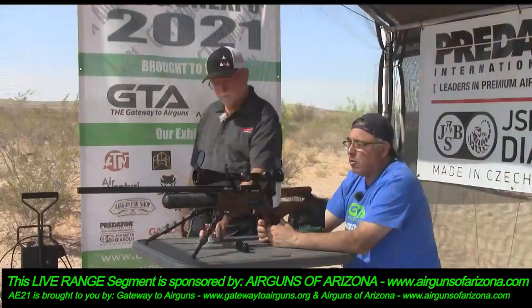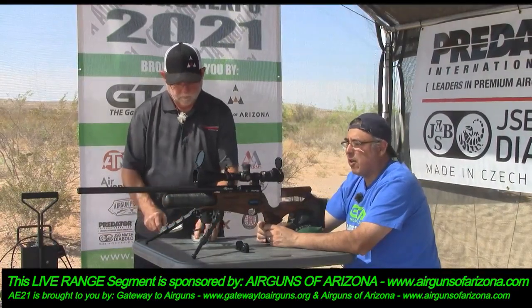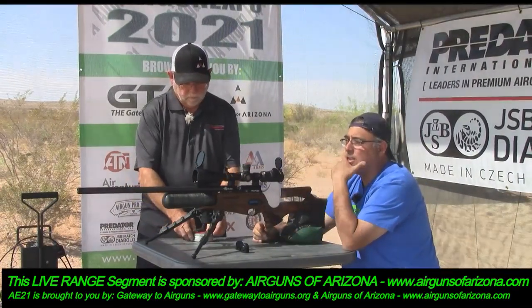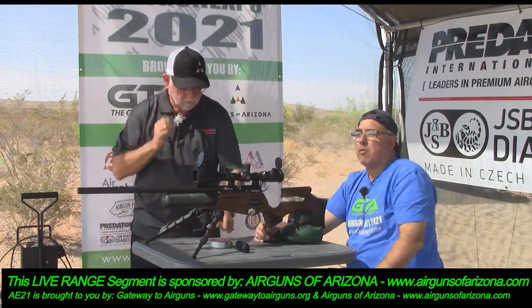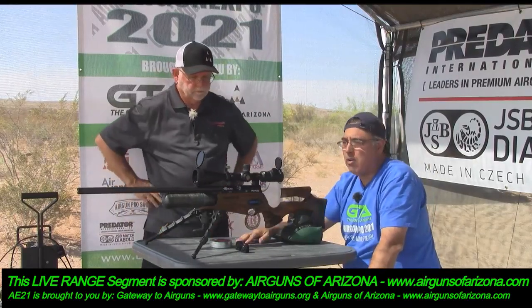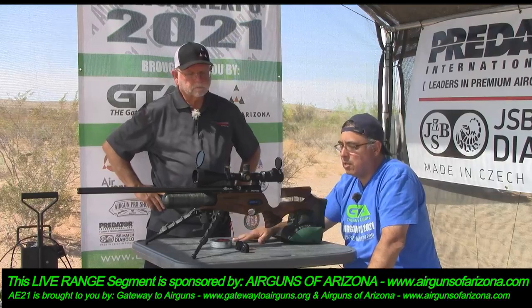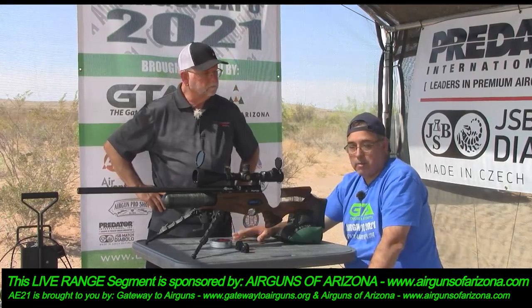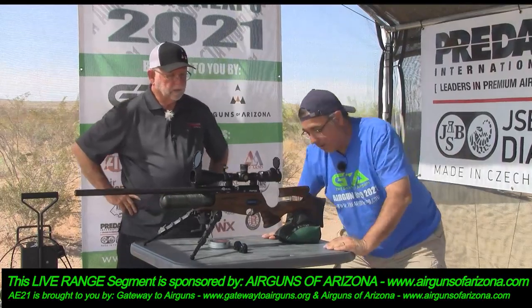I think it is absolutely one of the most accurate rifles I've ever shot — I'm getting very close to that center every single time. And these are beautiful conditions today — probably the best conditions we've had all week, which is why we saved this for now. We've got other precision guns that we're going to be pulling out.